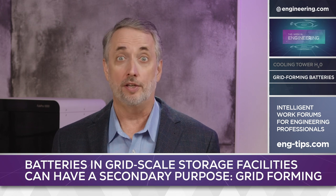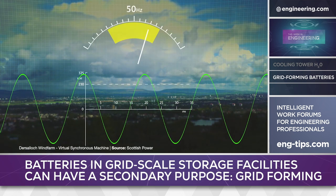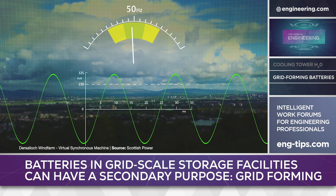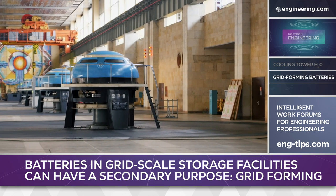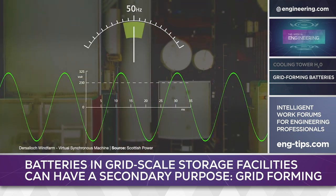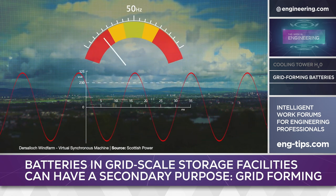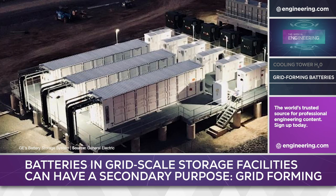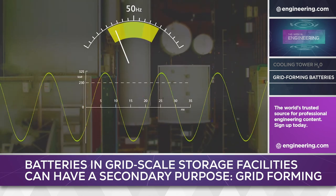VSG technology has been explored for years in conventional power generation, and the concept is simple. In a grid system powered by a single generator, the frequency of AC output is relatively easy to control — it's highly dependent on the rotational speed of the generator, and at commercial power scales it uses rotational inertia to provide good damping of the system if load is consistent. Add variable load and more power sources to a grid, however, and frequency control becomes more complex. With the appropriate controller, batteries can be used with inverters to act as a virtual form of that inertial mass, stabilizing frequency throughout a system.